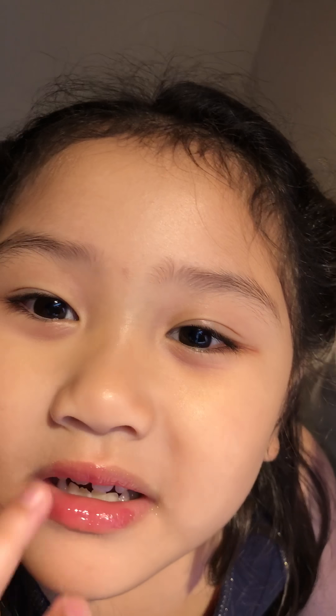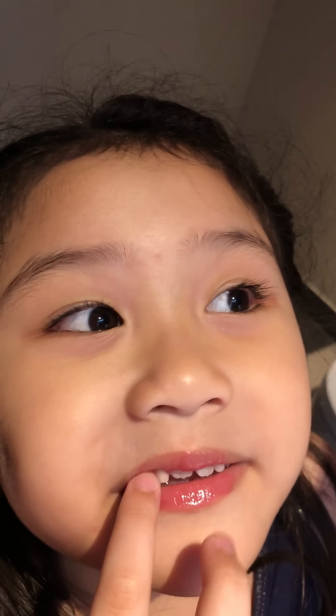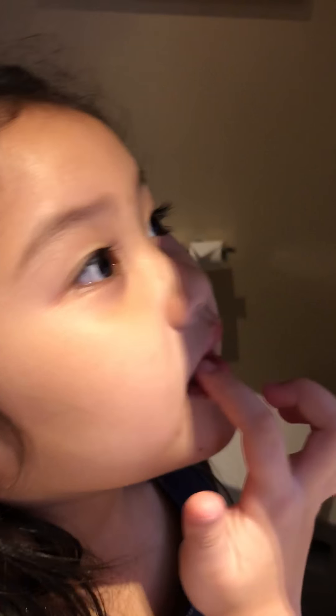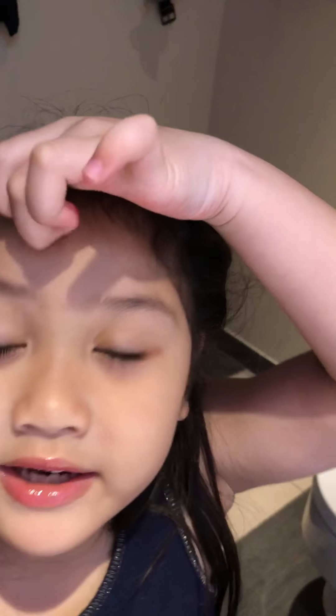Let's blend it. Let's see. Okay, it's going to get good. It can get a color, as you can see. It can get like a natural color, as you can see.